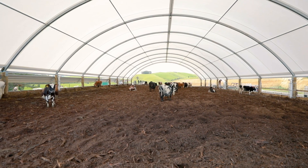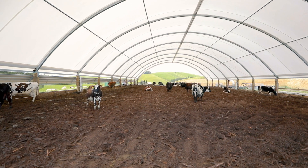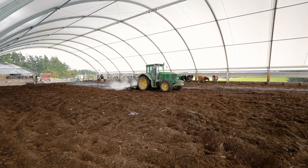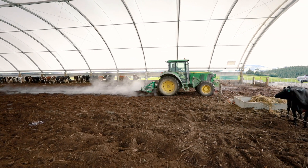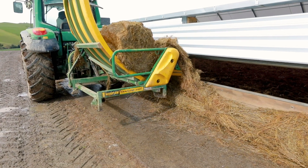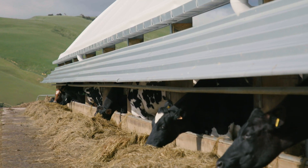We decided to go for a very wide structure, 24 metres wide, which is nice. There's no issues at all with driving tractors through here. Trucks can come in and tip a load of sawdust off without hitting the roof. Cows travel a lot less walking up and down, and especially if you want to feed on both sides, the wider the better.